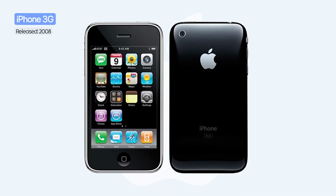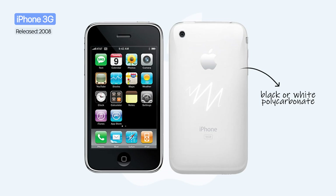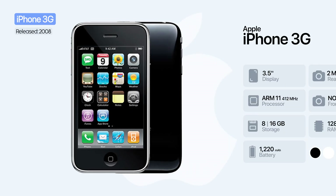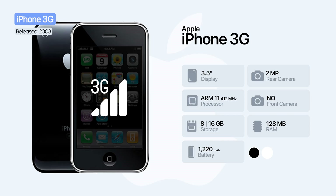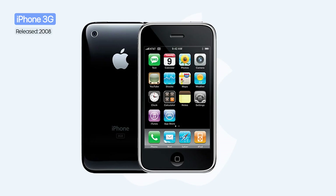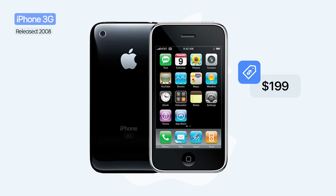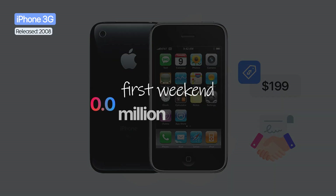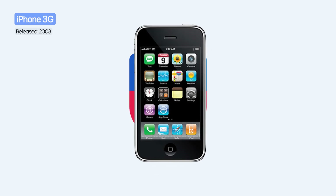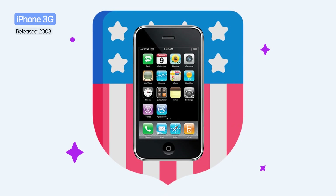The following year, Apple released the iPhone 3G. The design shifted from aluminum to black or white polycarbonate, and the body became slightly thicker. The big novelty was 3G connectivity and the introduction of assisted GPS, as well as the App Store. The starting price was $199 with a contract, and in the first weekend alone, more than 1 million units were sold, making it the best-selling phone in the United States by the end of the year.